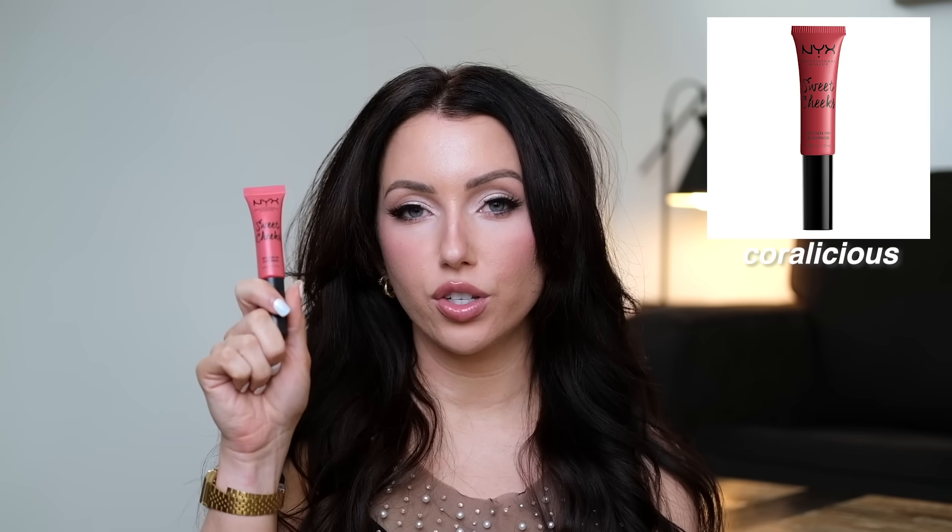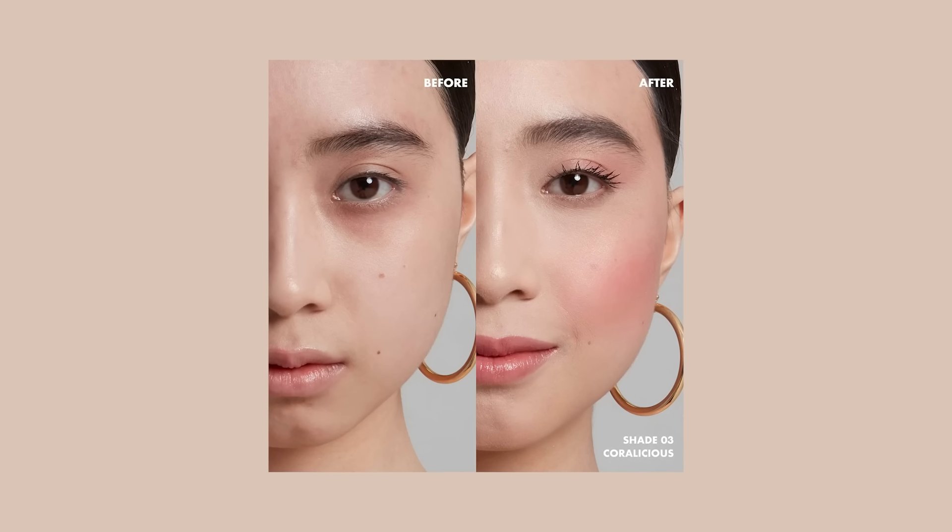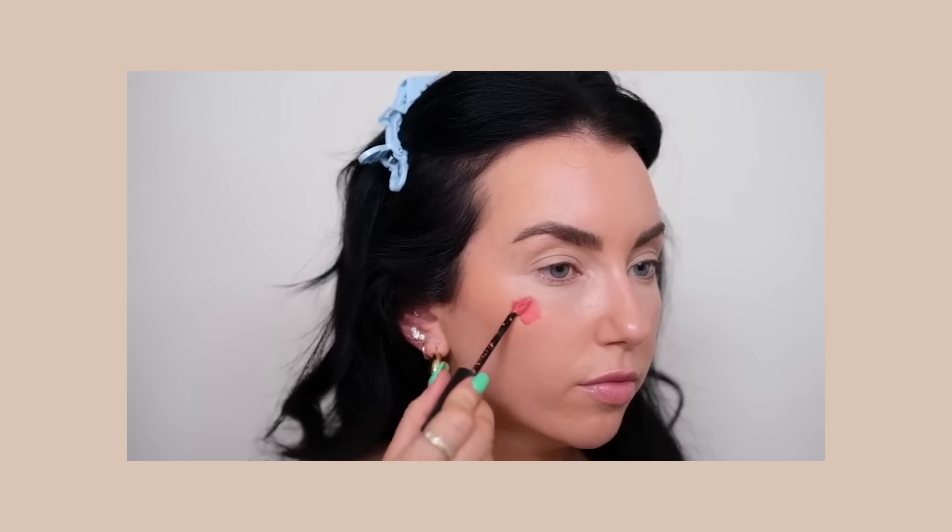Last year felt like the year of lip products; this year felt like my year of cream blushes. I have a lot to mention. I'm wearing the NYX Sweet Cheeks right now in the shade Coralicious — by far my favorite shade. It's a matte liquid blush with a doe-foot applicator. It's pigmented so you don't need a ton, it stays on my face well, and I really like using a matte blush when I have a shimmery eyeshadow and glossy lip, just to balance it out.